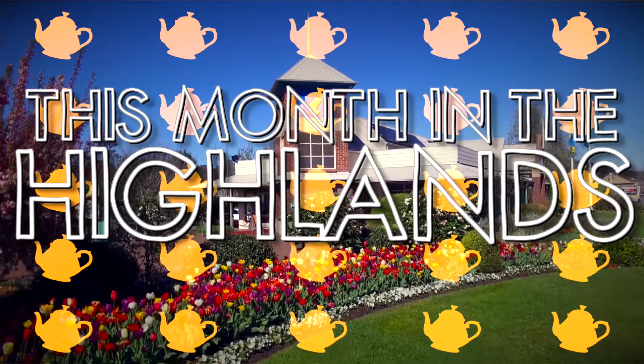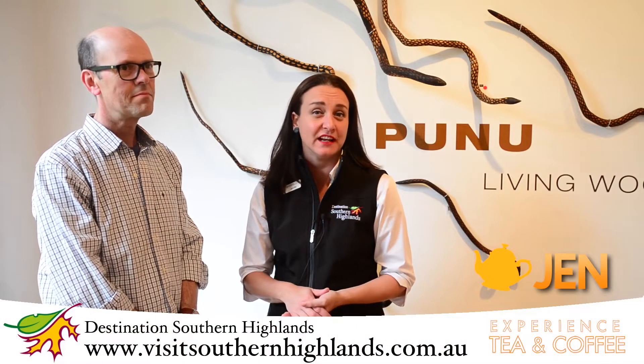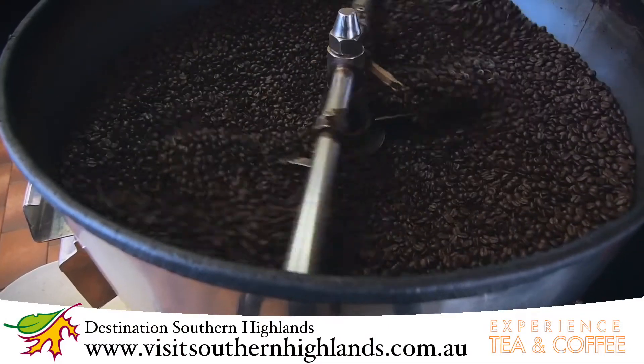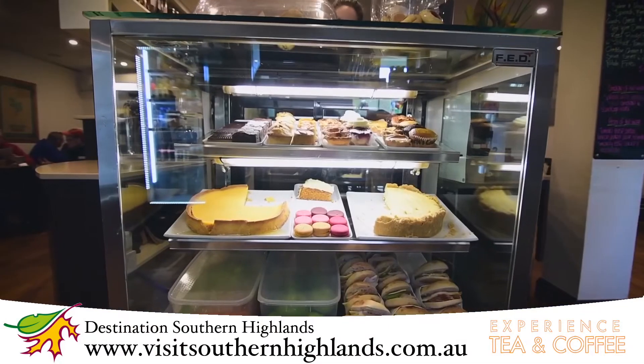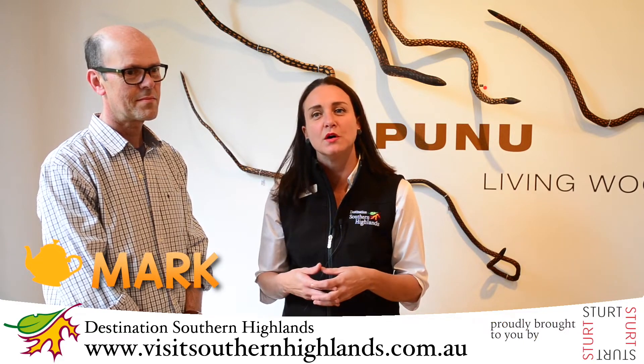Hello and welcome to This Month in the Highlands. In May we celebrate our tea and coffee trails that we have developed around the beautiful Southern Highlands. The main reason we developed this trail is because there are so many wonderful things to find along the way, and today we're so lucky to be joined by Mark Viner, head of STIRT. We're going to talk about this wonderful exhibition here and a few other things as well.